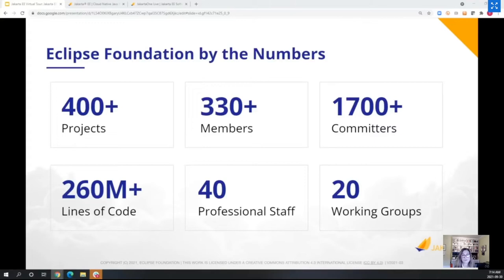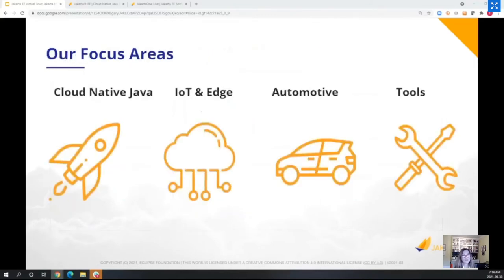One of those working groups is the Jakarta EE Working Group. From a technology perspective, our focus areas include cloud native Java, IoT and edge, automotive, and tools. Jakarta EE sits in the cloud native Java area. There are also other working groups in that space, including MicroProfile.